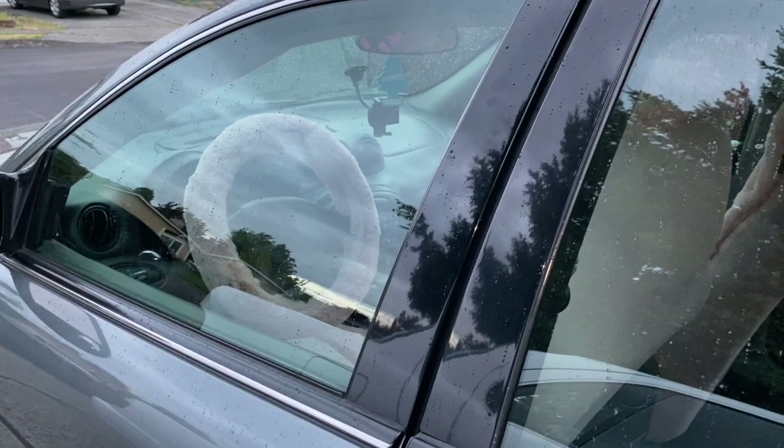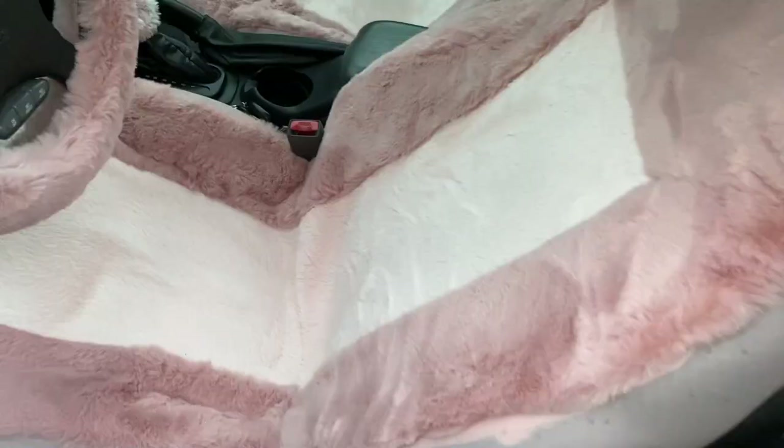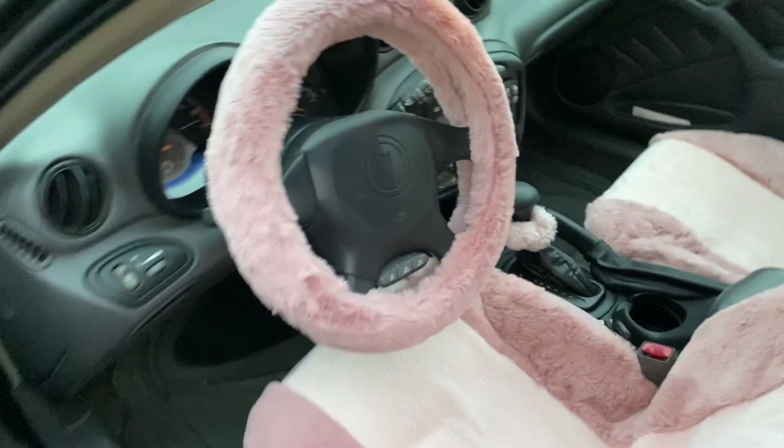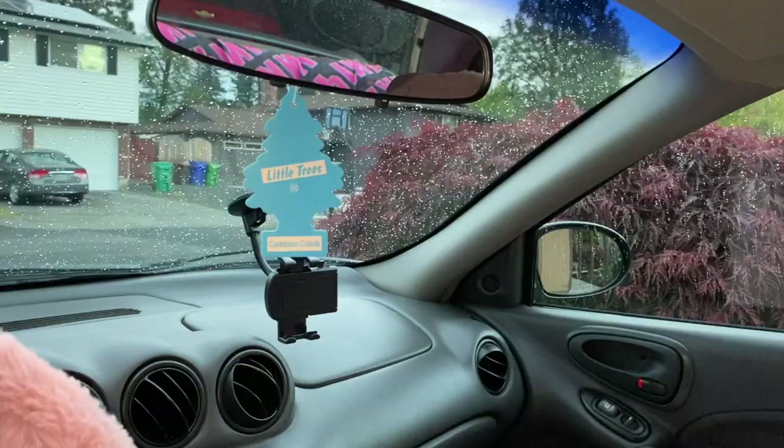Let's open her up! First off is the steering wheel — so pink and fuzzy. Second is this car seat cover, so soft. And then I have a little ponytail holder for on the go — it's so soft and so handy for when I need one.